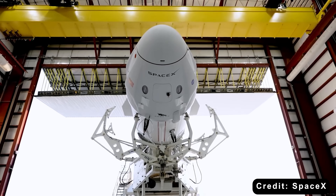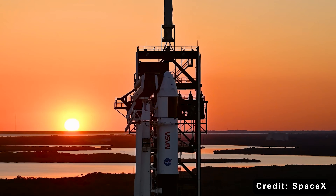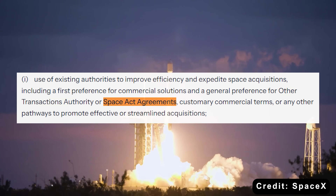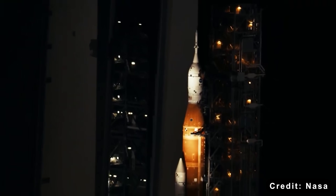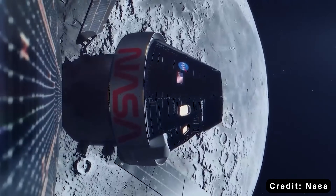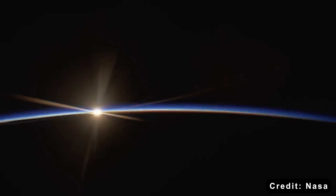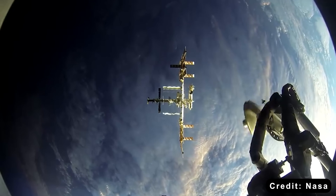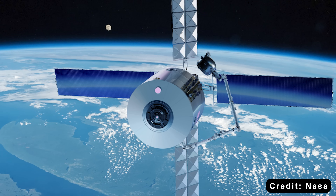Instead of NASA building everything from scratch, it can now buy rockets and systems off the shelf from companies like SpaceX — faster, using tools like Other Transactions Authority, which lets it skip the usual government red tape, or Space Act agreements, flexible partnerships that streamline collaboration. These mechanisms replace the old cost-plus contracts that have slowed down NASA's human spaceflight programs for decades. The policy lays out a clear roadmap: privatize infrastructure once owned and operated by the government, including the International Space Station. Washington plans to retire the ISS by 2030 and invite private companies to build commercial space stations in its place, maintaining a continuous American presence in low-Earth orbit without the massive government price tag.